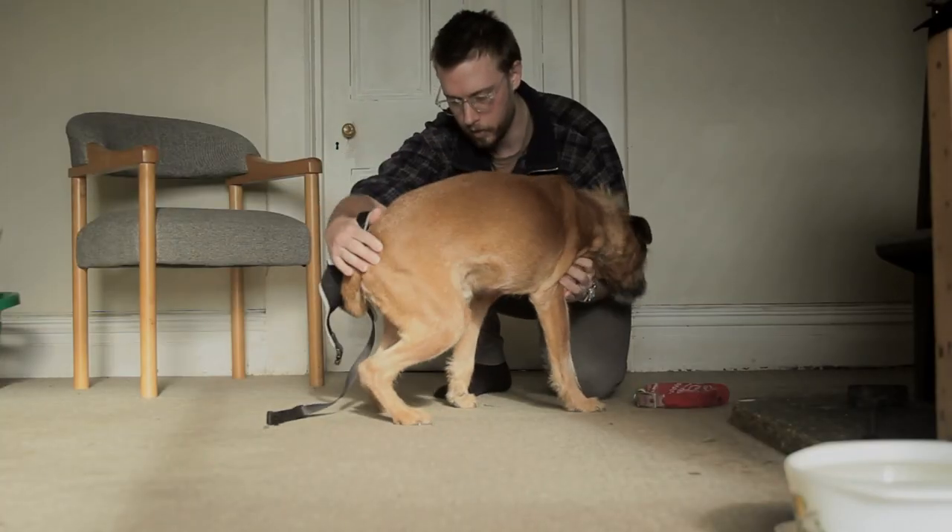I tried a number of different foods. Eventually I figured out that if I boiled chicken pieces and pulled the meat off the bone I could hand feed him that and he would eat it. At least he was getting some food in, and chicken meat by itself should be reasonably nutritious for a dog.